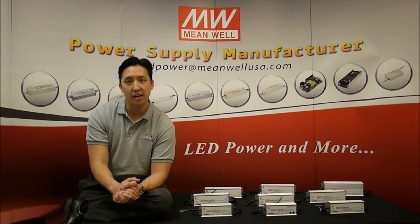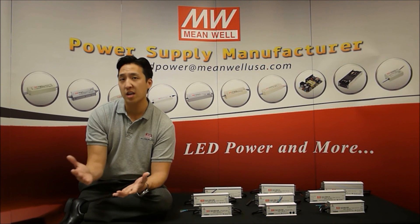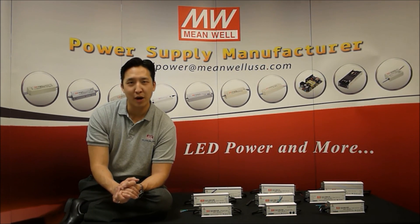Come visit us online at MimoUSA.com for details and specs on the AHLG series or any of our other 5,000 different models. MIMO — your reliable power partner.